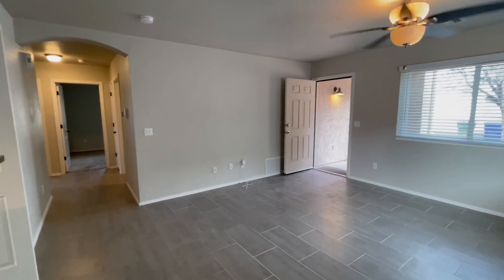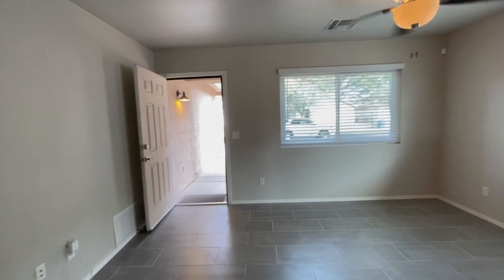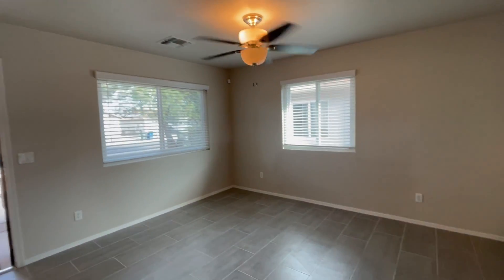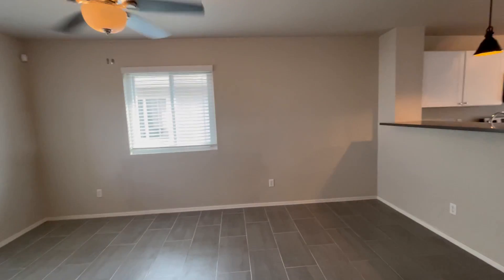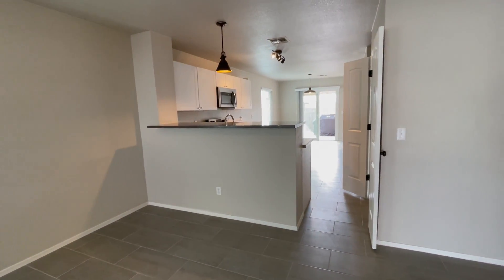This is the living room. It has newer windows and a ceiling fan for additional cooling. We also have a high counter here — kind of a breakfast bar.